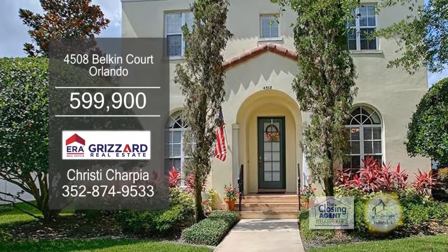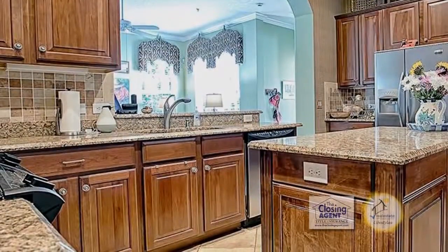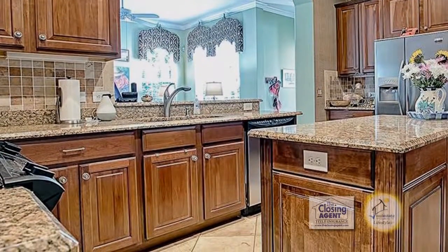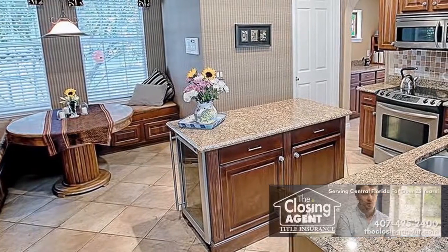This three-bedroom, two-and-a-half bath home in Orlando includes a full apartment over the garage. The inviting floor plan offers an upgraded kitchen with granite counters, stainless steel appliances, and a wine refrigerator.